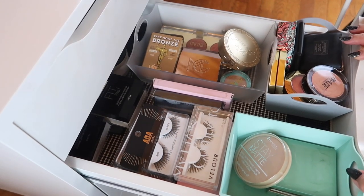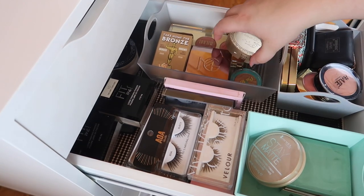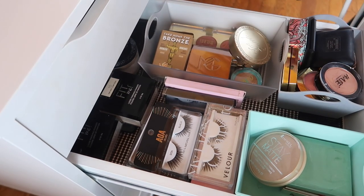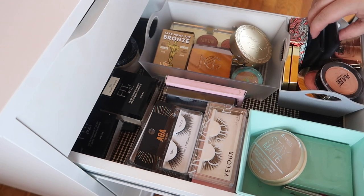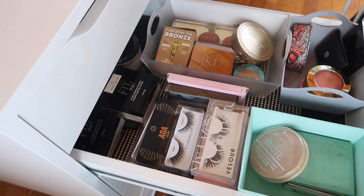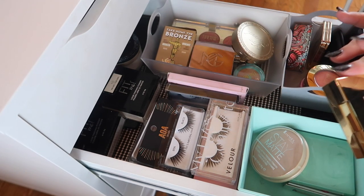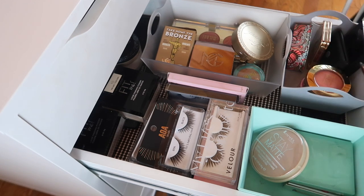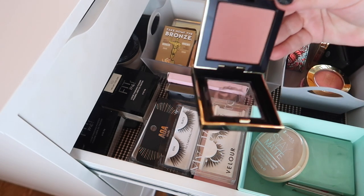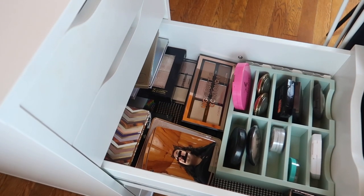Down here I have all my blushes, bronzers, and face powders. I've already got face powders and the Bronze and Glow, so I don't think I need a bronzer. I do want to pick out another blush though. I'm going to bring out this one from Pretty Vulgar — this is the shade Make Them Blush in shade 18, Hush Blush. It's a nice mauvey color, so I think that'll work well right now.